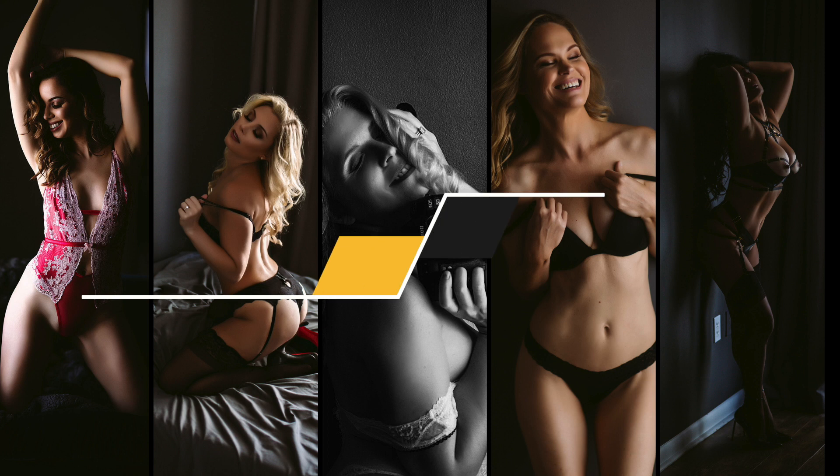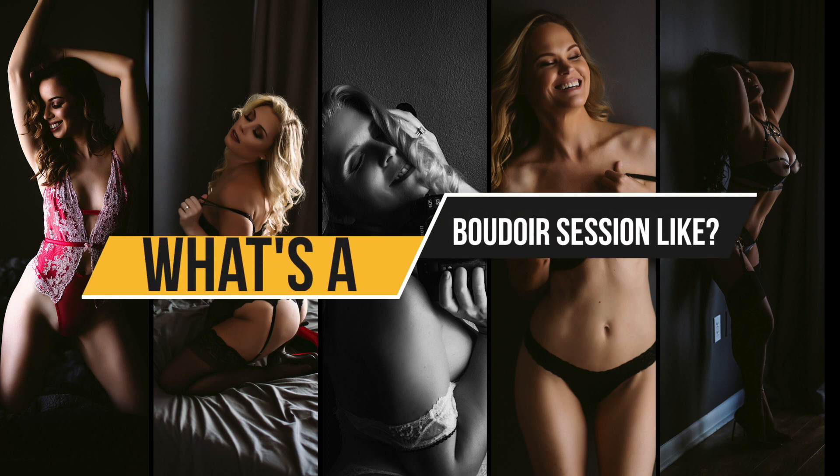What's a boudoir session like? How does it all work? By the end of this video, you're gonna know all about what a day in my studio is like and what you have to look forward to. I wanted to take just a moment and reassure you — you are in great hands with me. This is my specialty. I'm gonna be here to guide you through everything from what to wear, to hair and makeup, to how to do all those crazy poses. Don't worry, I've got you.